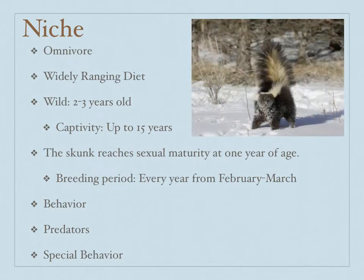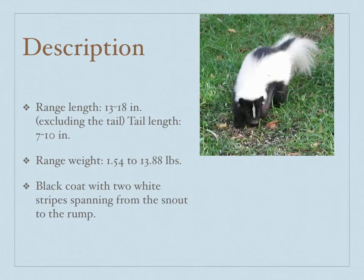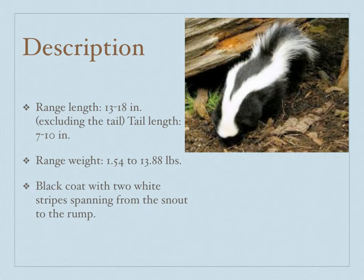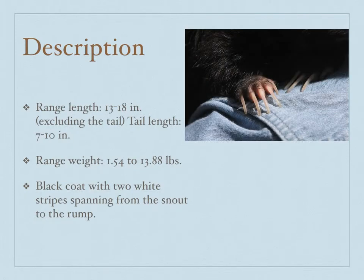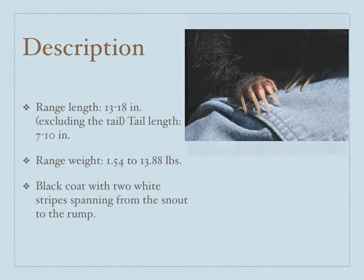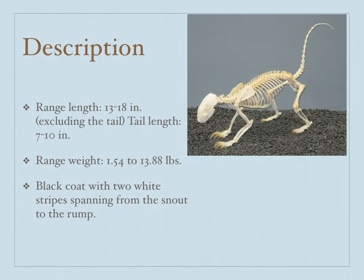It has the special behavior of releasing a very potent musk when it feels threatened. The skunk has a range length of about 13 to 18 inches, excluding its big, bushy tail. It has a black coat with two white stripes running from its nose to its rump, and it's comparable in size to a common house cat. It has five toes on each of its paws, and it has long claws on those paws so it can dig around for roots and insects.